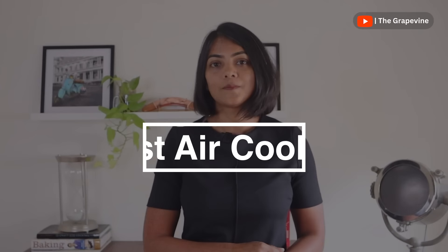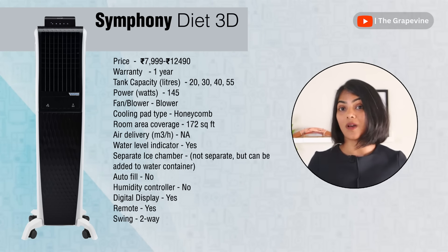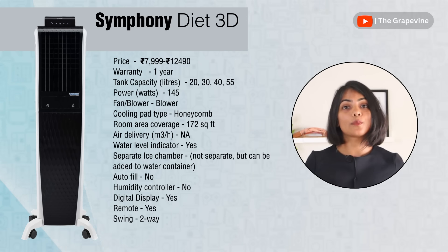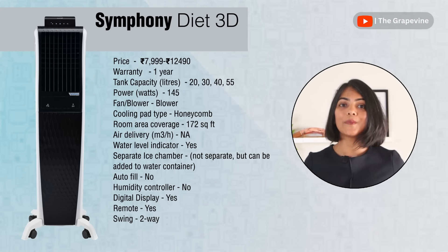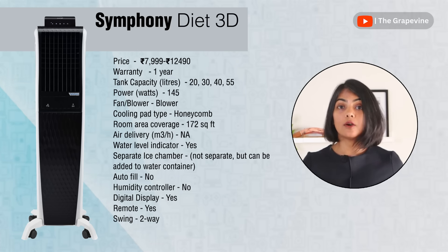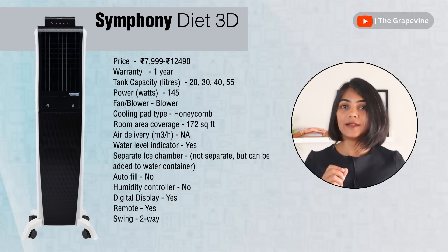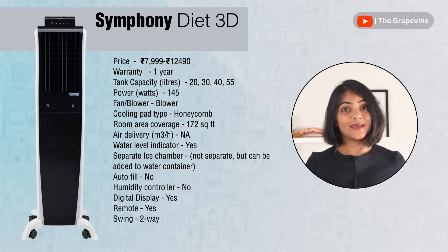Here are the recommendations for the best air coolers in 2024. For a sleek air cooler, there are three tower air cooler recommendations. The first is the Symphony Diet 3D, available in sizes between 20 litres and 145 litres, supporting rooms up to 200 square feet. However, Symphony air coolers only have a two-way swing compared to the four-way swing of most others. It has a digital display and a remote for easier operations. The biggest complaint is that it is fairly loud, though that is generally expected from air coolers.